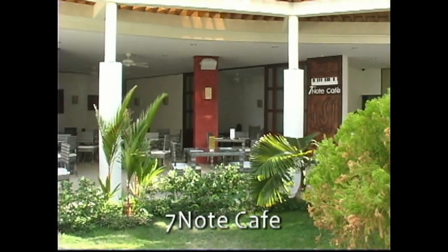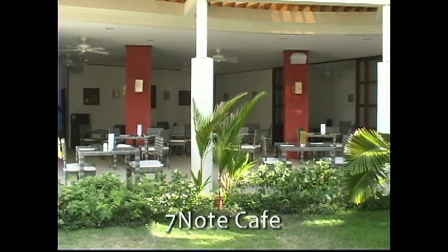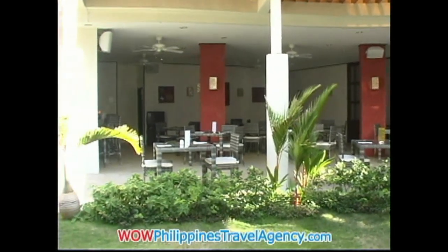Located toward the rear of the resort is the Seven Note Cafe. So anytime during the afternoon or evening, if you want to have coffee or light snacks, they're open.